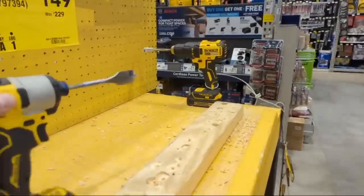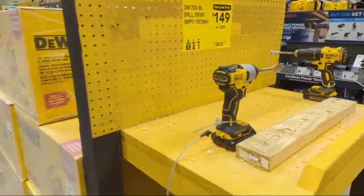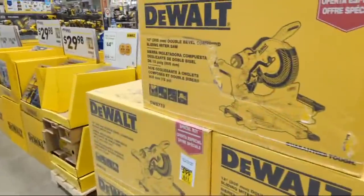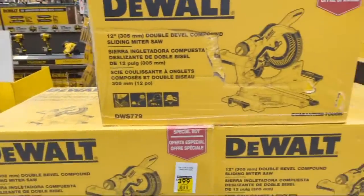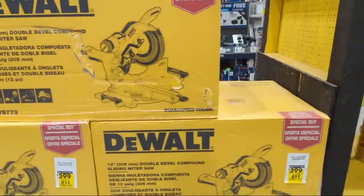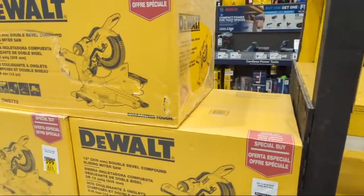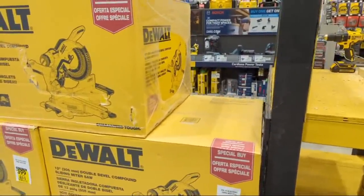ZZ says the DeWalt crushed it - I will agree that DeWalt did crush it, they had a lot of great deals. But I really feel like Metabo HPT crushed it as well. They're doing an awesome job and they keep rolling more and more out as the holiday goes on.